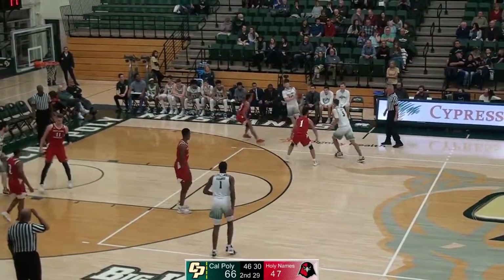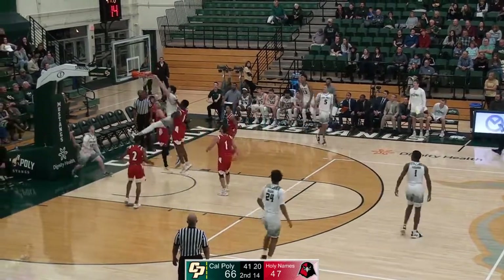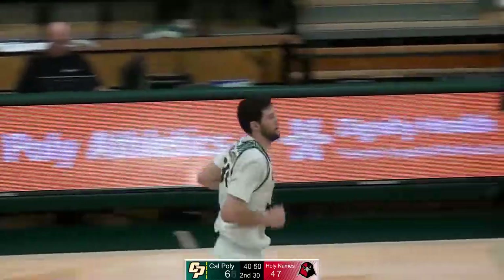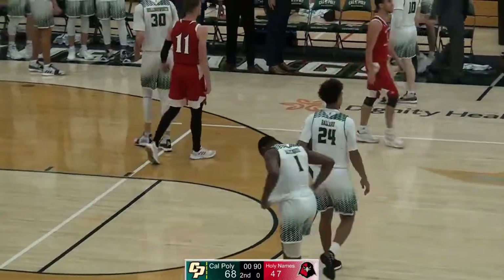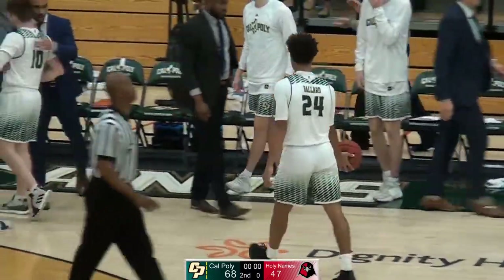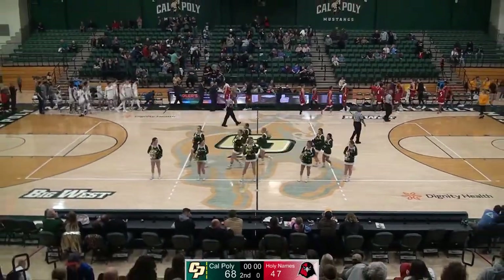Home conference opener eight days from now, next Saturday night against the new-look CSUN Matadors. Rice gets to the rim with the right hand, misses. Hollingsworth powers it down with two hands to follow. Mustangs will dribble out the remaining seconds and snap this four-game losing streak — move to four and nine on the year and close out non-conference play with a victory, 68-47 over the Hawks of Holy Names University.